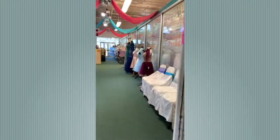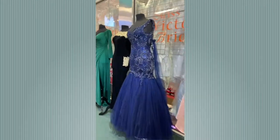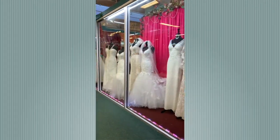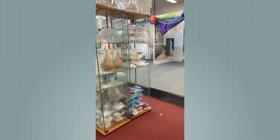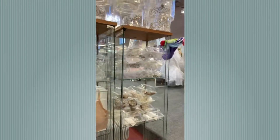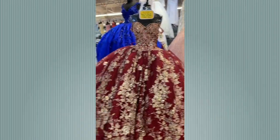Now we're moving on to Victoria's Bridal — they have different dresses for just about any occasion: weddings, proms. Here are the wedding gowns, undergarments, and tiaras. There's an in-house seamstress that'll fit you for dresses. Here are the beautiful quinceañera dresses. Unfortunately we were told we couldn't film them, so sorry about that.